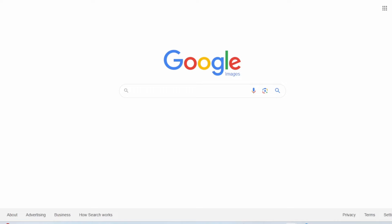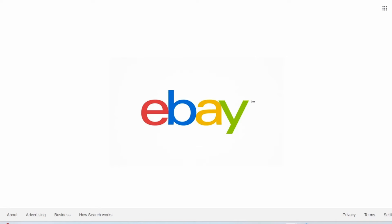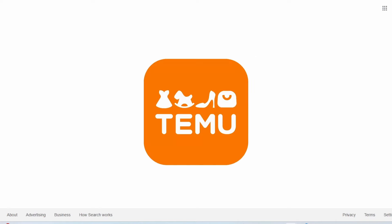Another tip to protect your Etsy shop is to use reverse image search on Google. You can upload an image of your work by selecting the search-by-image option, upload a file, or paste in the image link, and then you can search the entire internet for that design. I've heard of Etsy sellers finding their original work in places like eBay, Amazon, Facebook, Shein, and of course Temu.